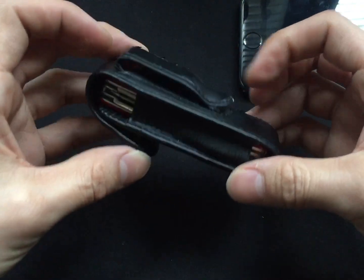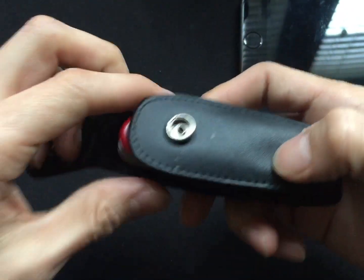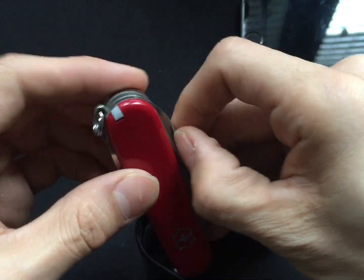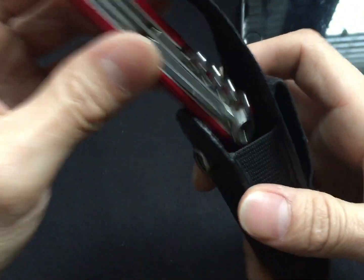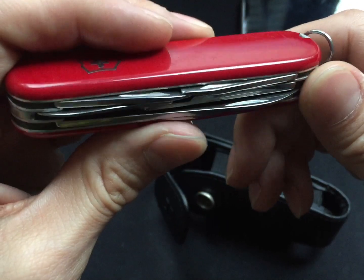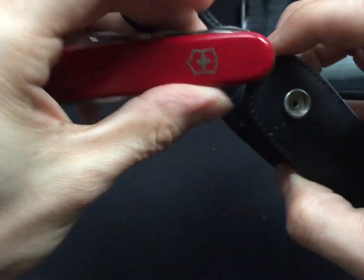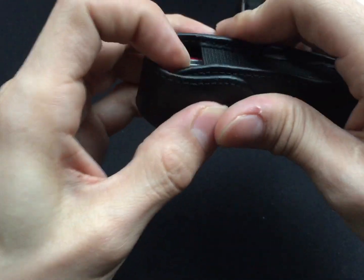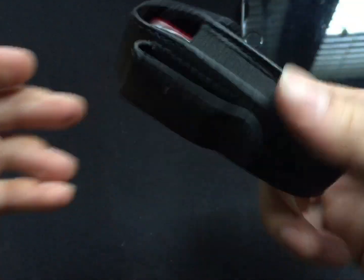I'm counting this because I do have it on a belt loop. This is my belt loop. This is a Swiss Army knife. I forgot exactly what the name of this one is. I usually always try to carry a Swiss Army knife.